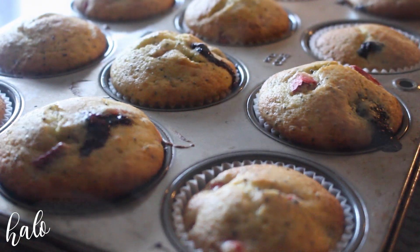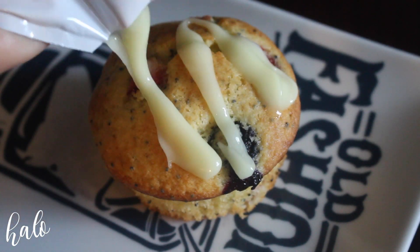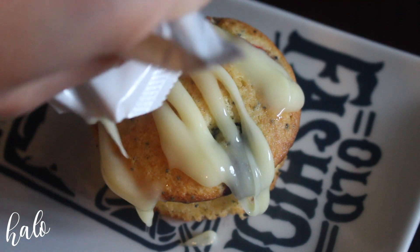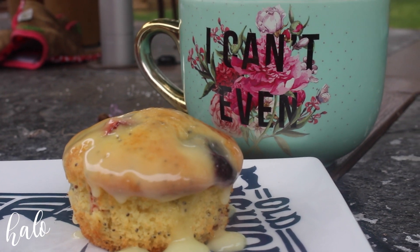While the muffins are still warm, I'm just going to drizzle them with a little bit of the lemon glaze that came in this mix. Then I'll take a knife to make sure it's all nice and smooth along the top. Then I'm going to grab a big cup of coffee and sit outside and enjoy my muffin and this beautiful summer day.